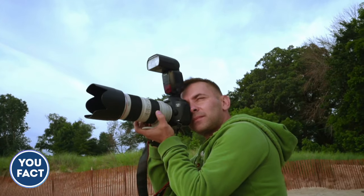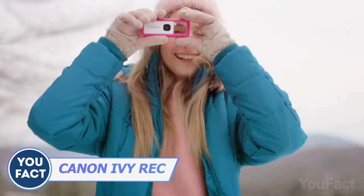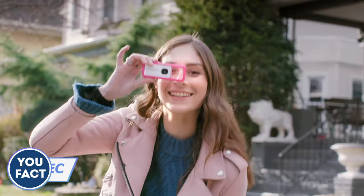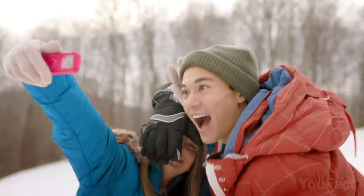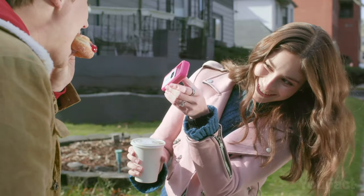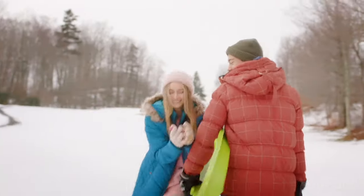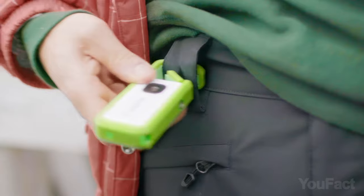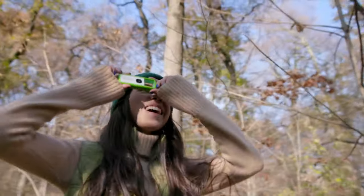Who said good pics need big bulky cams? Canon IVY REC is a compact and versatile camera featuring a 13-megapixel sensor and full HD video up to 60 frames per second, allowing you to take great pictures and create engaging videos. The cam is water and shockproof, so it'll survive even the most dangerous adventures. With a built-in clip, you can attach it to your backpack or belt loop so it's always ready to go.